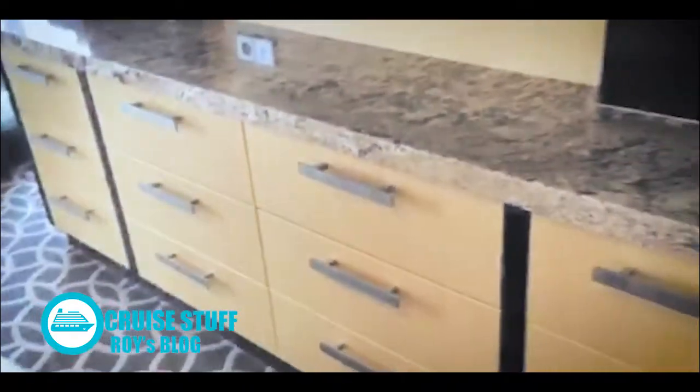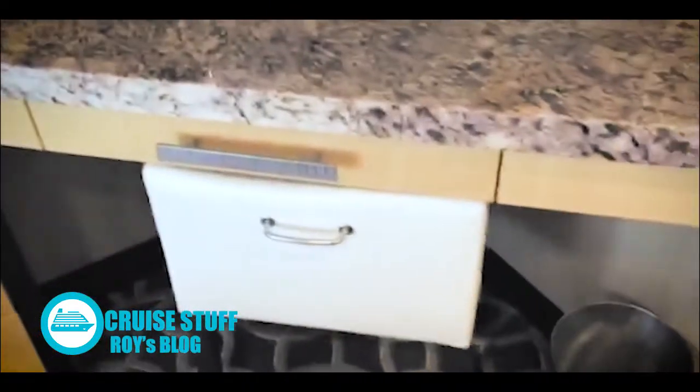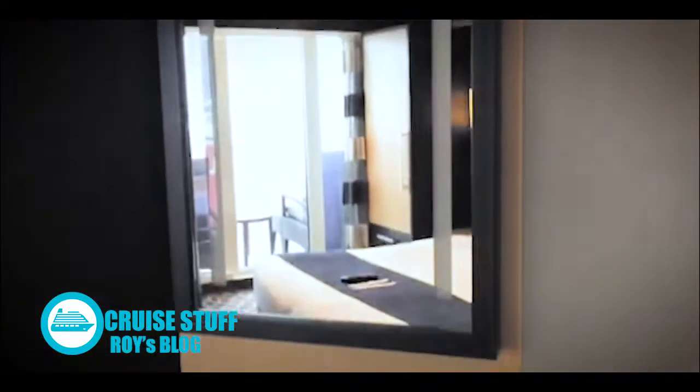You have nice counter space and TV, tons of drawers again — a lot. It's got a hair dryer. It's got a whole line of drawers, a little vanity area, a mirror.